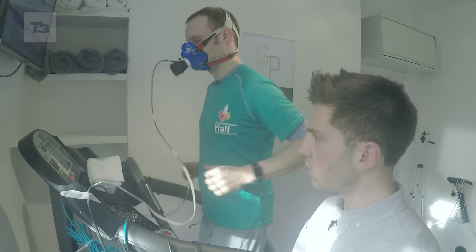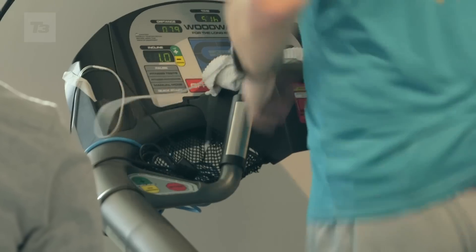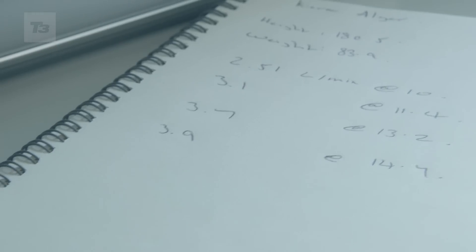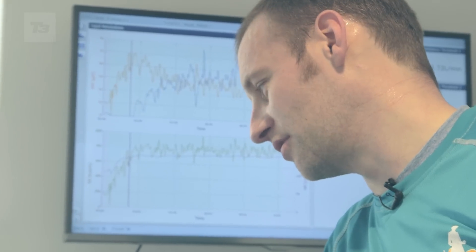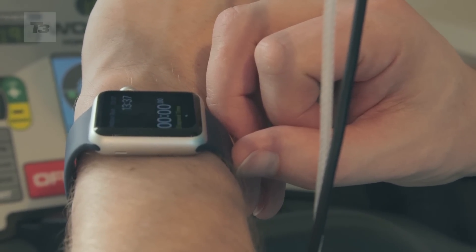My name's Scott Robinson. I'm a physiologist at Guru Performance. We're hooking up Kieran with the face mask, and this face mask allows us to trap all of the air that he expires and also allows us to measure the volume of air that he breathes in. From that we can measure quite accurately his calorie expenditure. If you want to see how we tested these devices in more detail, you can click on the link in the top right hand corner.